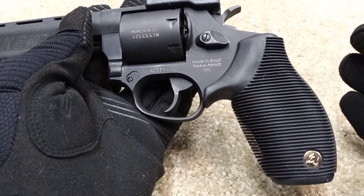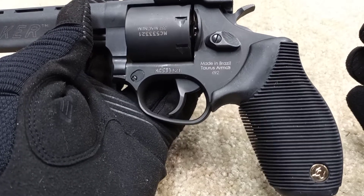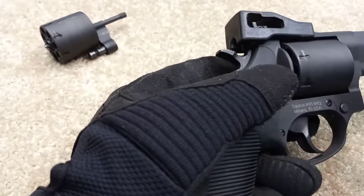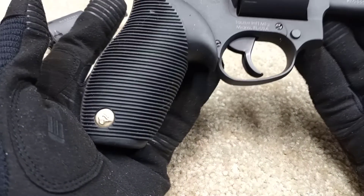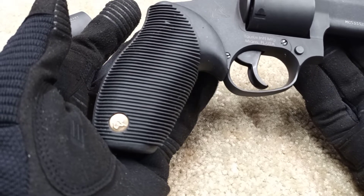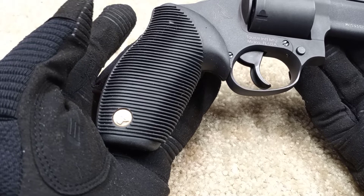I shot it for the first time that day and put a little over a hundred rounds of 9mm and 357 through it — I really enjoyed it quite a bit. Over here there's a cover that lifts off to reveal the rear sight. I might look into changing out the grips for something a bit more textured, maybe Pachmayr or Hogue.